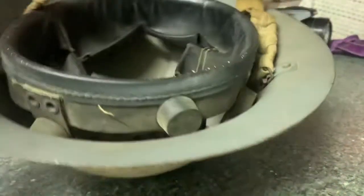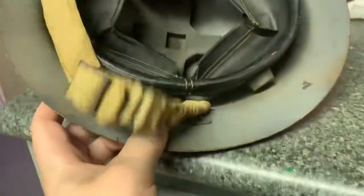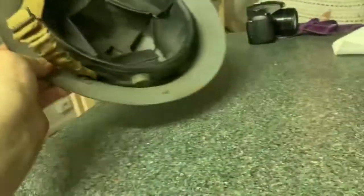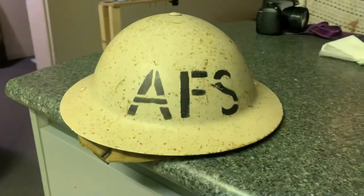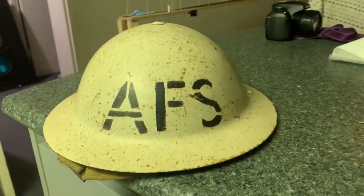I got this today in Geelong — it's a very late birthday present. I just couldn't get anything for my birthday because the shops were all shut in Melbourne. Cool helmet this.